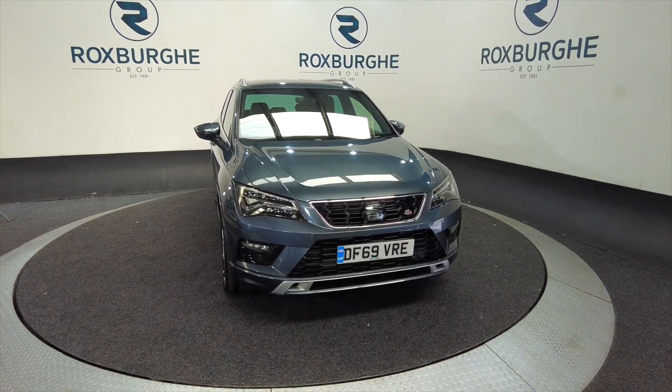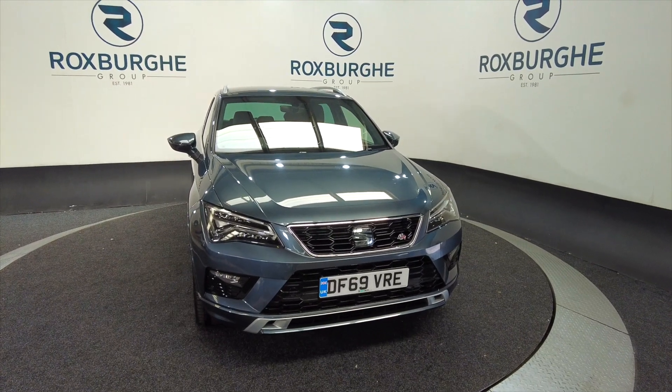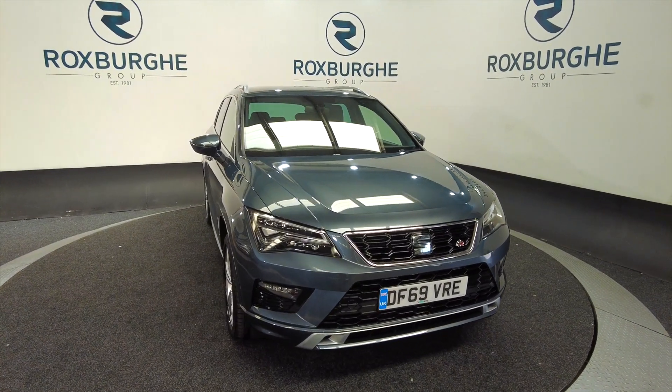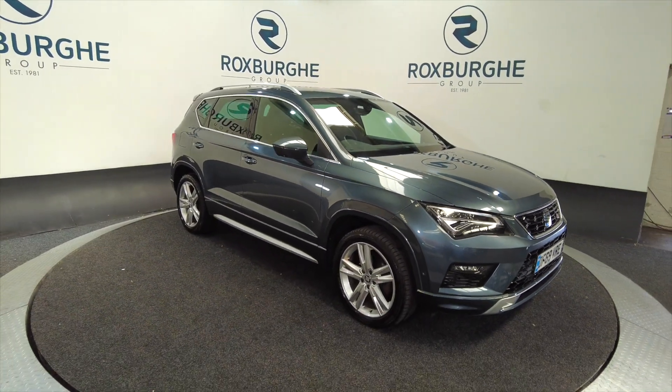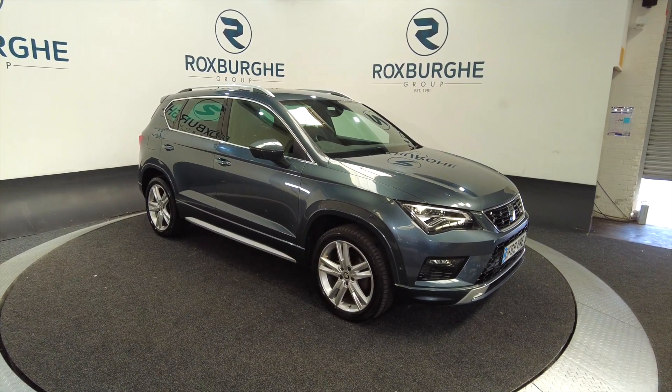Hello and welcome to the Roxburgh Group Vehicle Showcase. Today we're showcasing this Seat Ateca FR TSI Evo in grey. It's on a 20-20 plate, it's a 7-speed automatic, and you can look at around about 40.9 miles to the gallon.